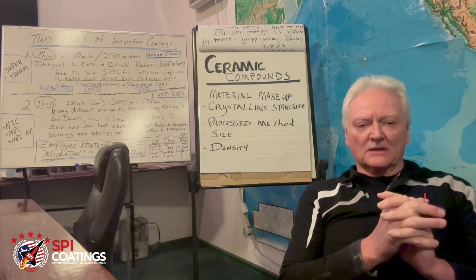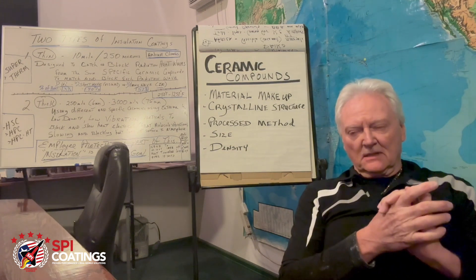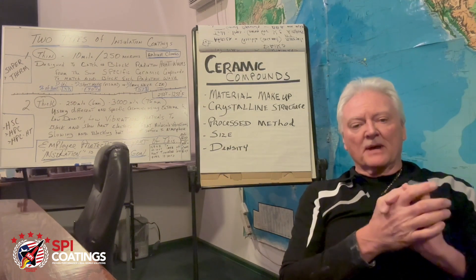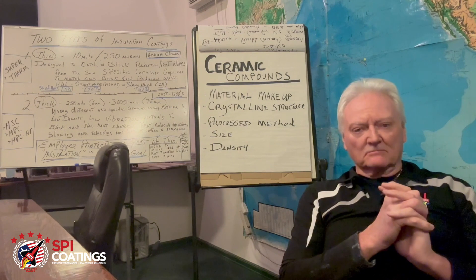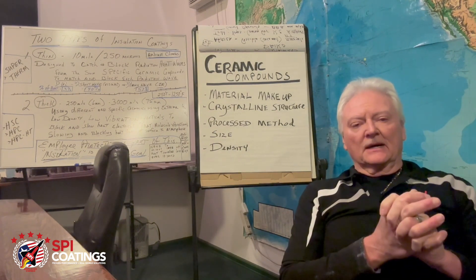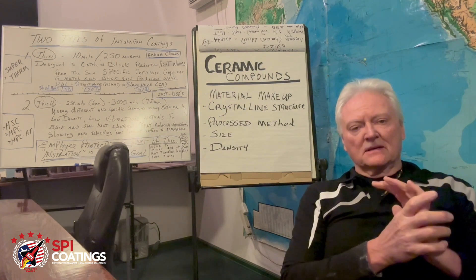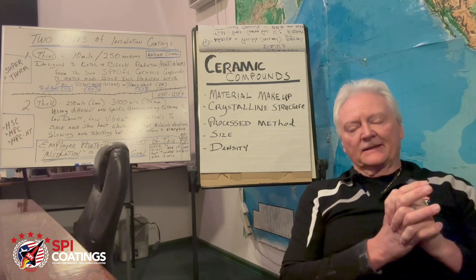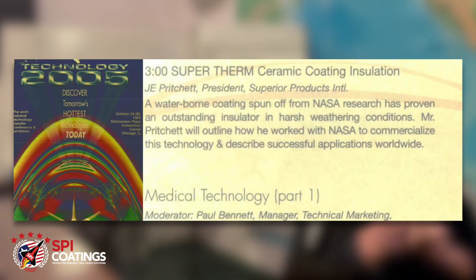I decided to make a short video to let you know that in ceramic compounds there are — I have studied over about 4,000 compounds in 32 years. It all started with Supertherm, our reflective coating used on roofing and walls. The study of ceramics began with NASA in 1989, and I worked with NASA from '89 to '95, speaking at their 1995 conference on Supertherm and reflecting radiational heat from the sun.